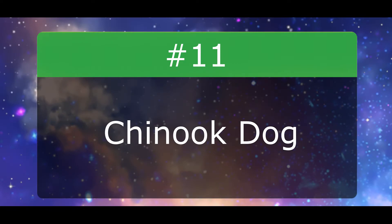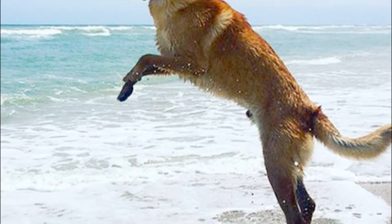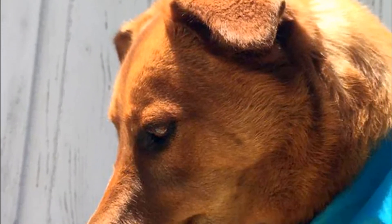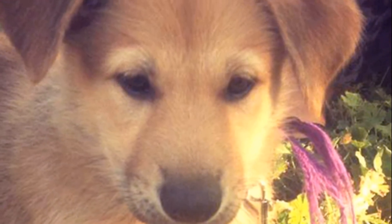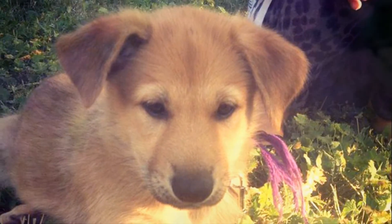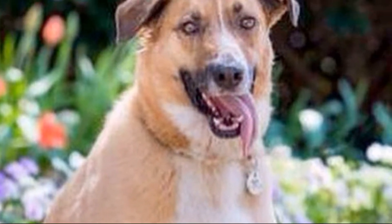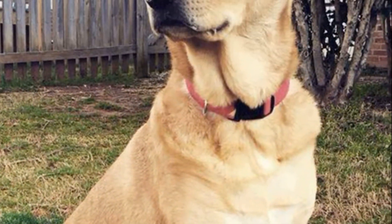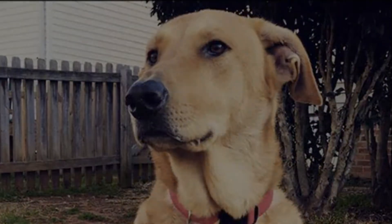Number 11: Chinook Dog. The resemblance to a German Shepherd is admittedly a bit weaker here, simply because the ears are not pointed. However, the size, structure, muzzle, and coat lend itself to some similarities. They're also worth mentioning because they're just a wonderful dog. Chinooks are sweet, compassionate, and caring. You may find, however, that Chinooks are incredibly energetic and get bored easily, and a bored dog can become destructive. Daily walks and training are essential for the Chinook.